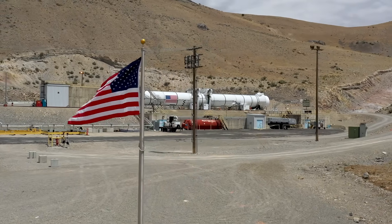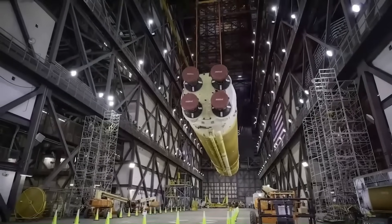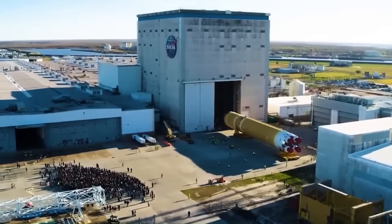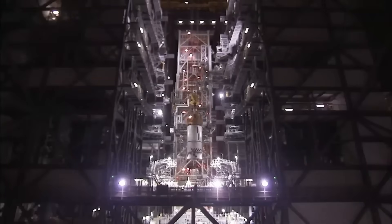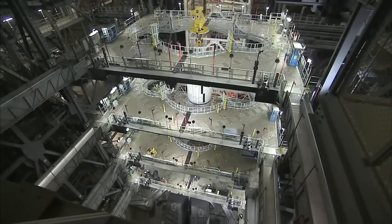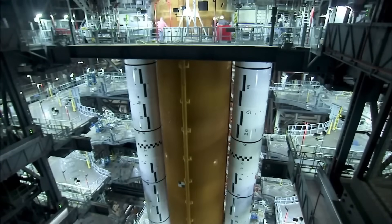At the heart of America's return to the Moon stands a giant. NASA's Space Launch System, or SLS, is one of the most powerful rockets ever built. It's been in development for over a decade and is central to the Artemis program. With each mission, NASA moves closer to landing humans on the lunar surface again, and eventually, Mars.